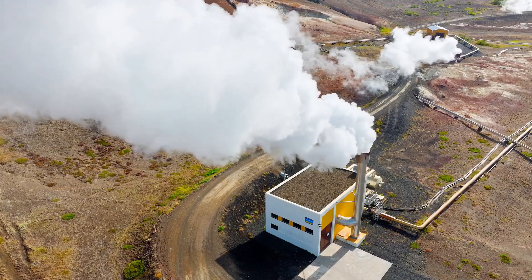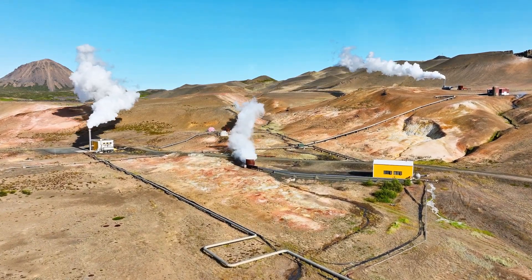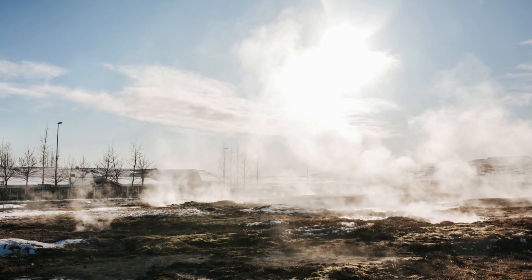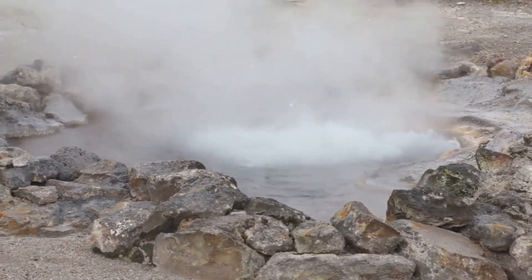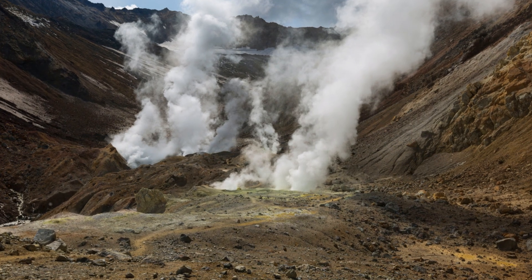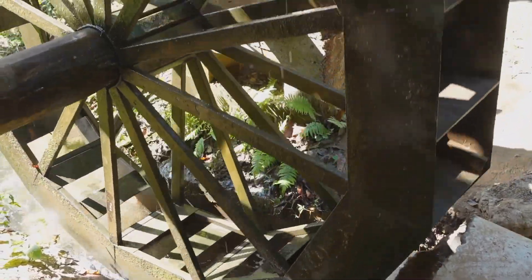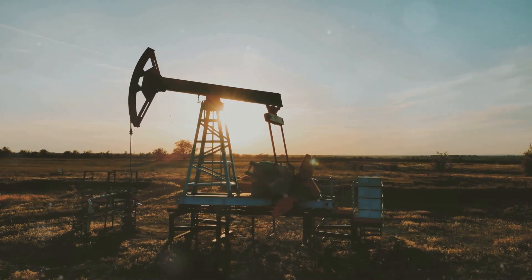Despite its advantages, geothermal energy faces several challenges. One significant limitation is its location dependency — geothermal resources are most abundant in geologically active areas, often characterized by tectonic plate boundaries and volcanic activity. This geographical limitation restricts large-scale geothermal development in many parts of the world. Another challenge is the high upfront cost associated with building geothermal power plants, as exploration and drilling costs can be substantial, posing financial barriers to project development.